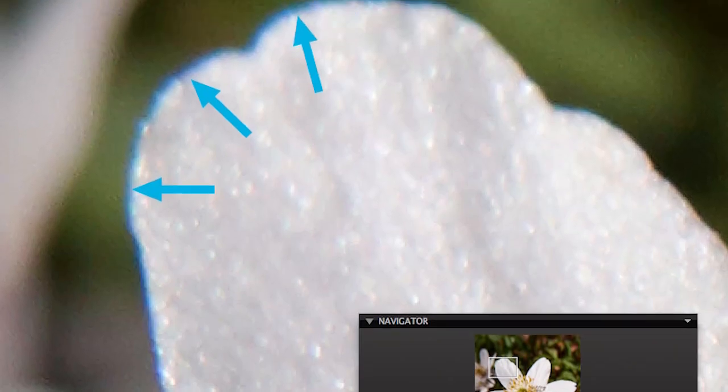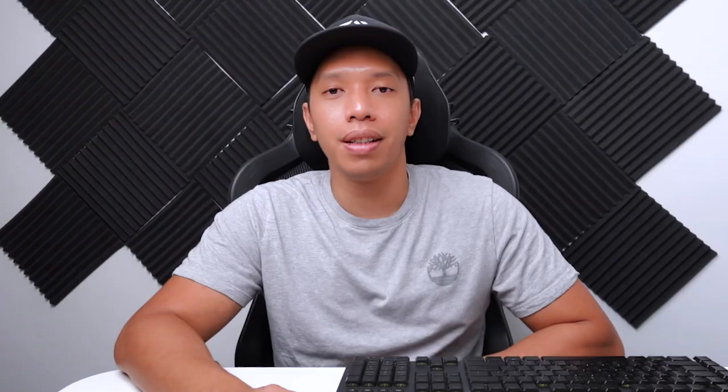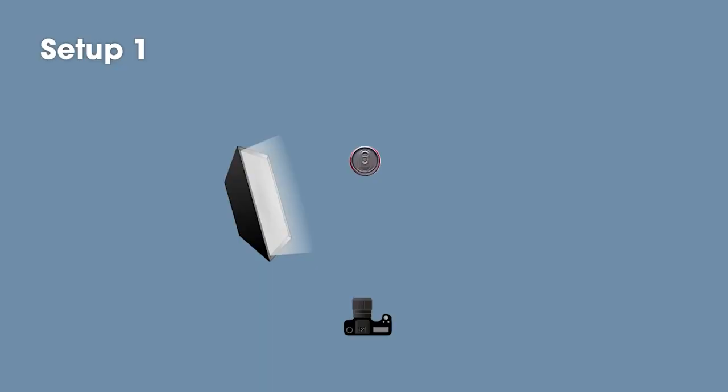A macro lens helps you take clear pictures of small things like jewelry. A better macro lens also has less distortion, which makes it easier especially when you're using techniques like focus stacking. Next, you'll want to get some strobe flashlights — the kind with a cable on the back. Two is great: one can light up the background and the other can create cool shadow effects.